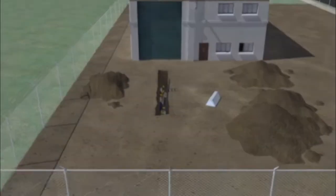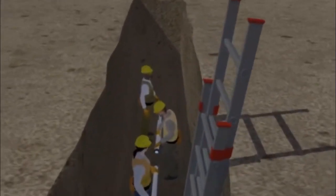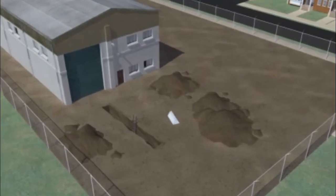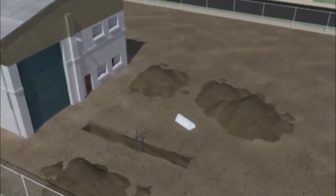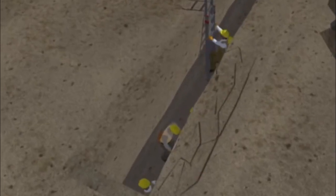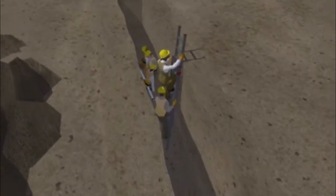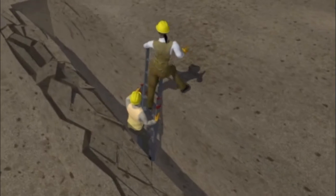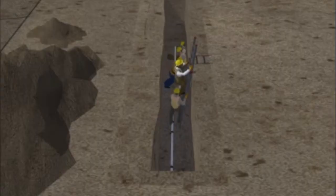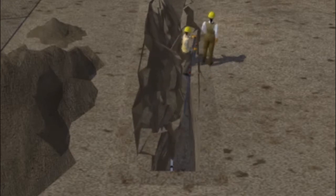Five workers were putting a sewer pipe into the bottom of a trench with a ladder nearby to enter the trench. There was nothing in place to protect the workers inside the trench if the walls collapsed. While the workers were inside the trench, one side began to collapse. Two workers were able to climb out using the ladder, but the other three workers were buried in the soil and unfortunately suffocated to death from the weight of the soil.